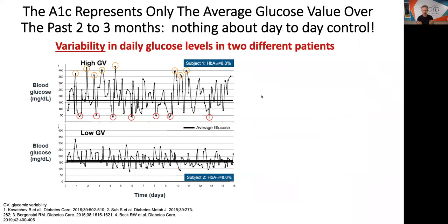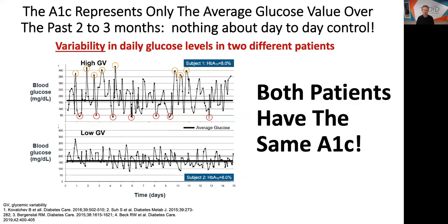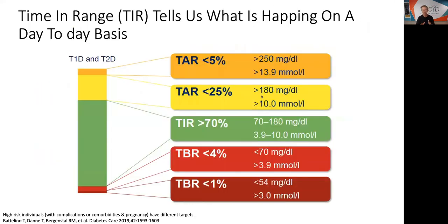I have a video on our TCOYD website called 'Why the A1C Sucks and Time in Range is So Much Better.' The A1C is an important test — it tells us what our average blood sugar has been over the past two to three months — but it tells us nothing about day-to-day control. One patient is bouncing all over the place; another is very tight around a mean value. And guess what? They both have the same A1C. So what's really more important is time in range — it tells us what's happening on a day-to-day basis.